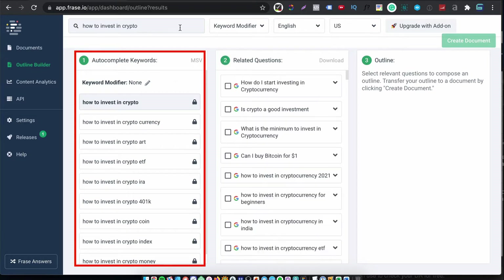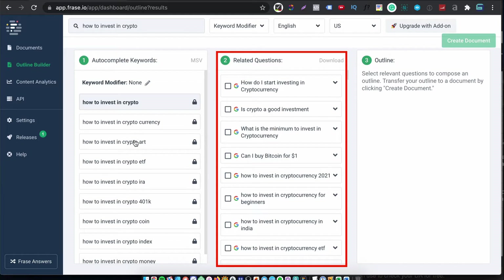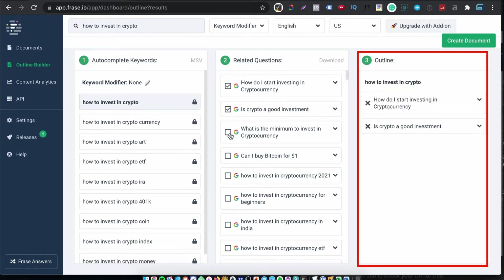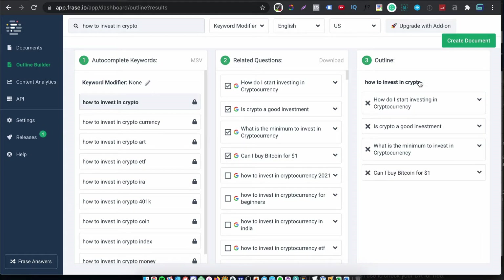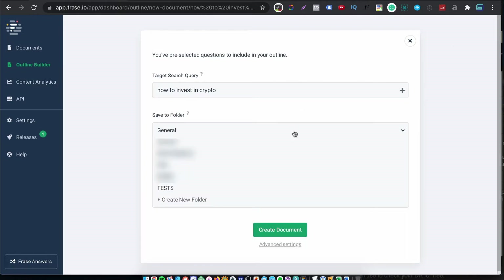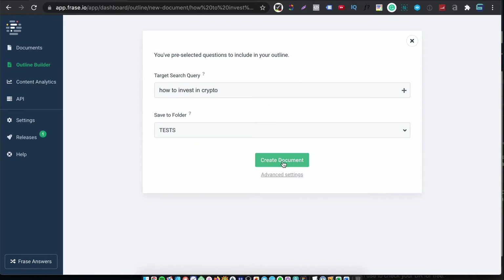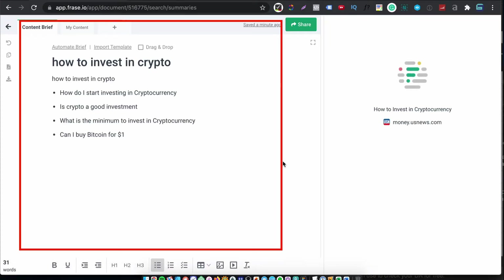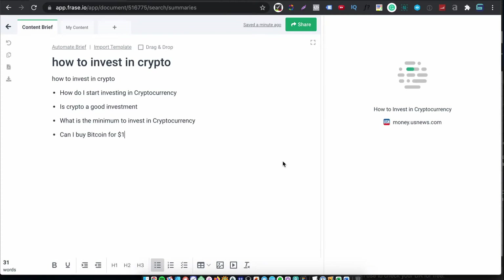The first box loads with relevant keywords. Hit the one you like and you'll get related questions in the middle box. Select the related questions you want to tackle in your document and watch them move automatically to your outline builder. When you're done, hit create document, name your document and put it in a folder to stay organized. The first thing you'll see is a content brief section.